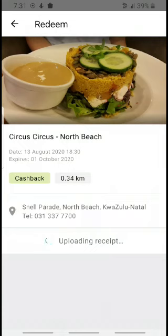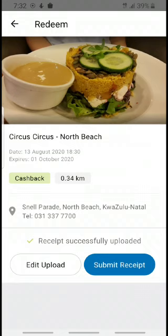Bearing in mind, if you choose to pay with Zapper at the restaurant there's no need to claim a cashback using our app or website, because once you pay with Zapper your bill will automatically be discounted. So there'll be no need for you to claim. I'm just going to click on 'Submit Receipt' once it's successfully uploaded.